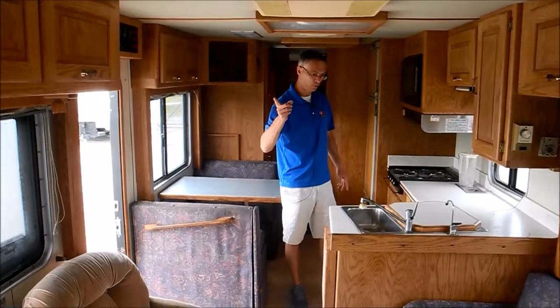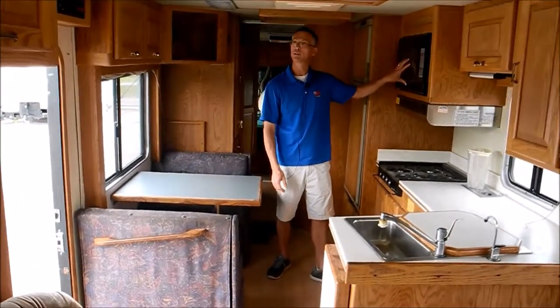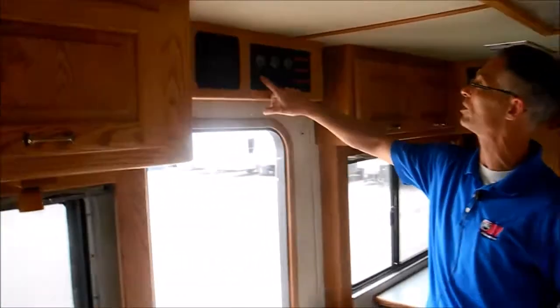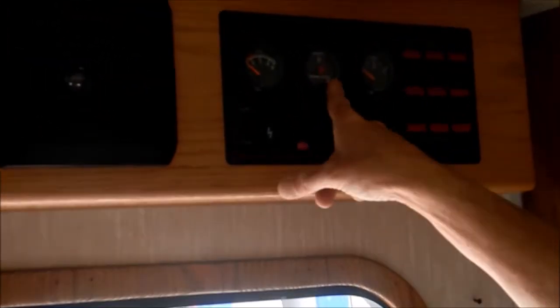It has two air conditioners, a big stainless steel sink, and a residential convection microwave. Right here is the spot where you can start the generator and everything — it shows 745 hours on the generator.